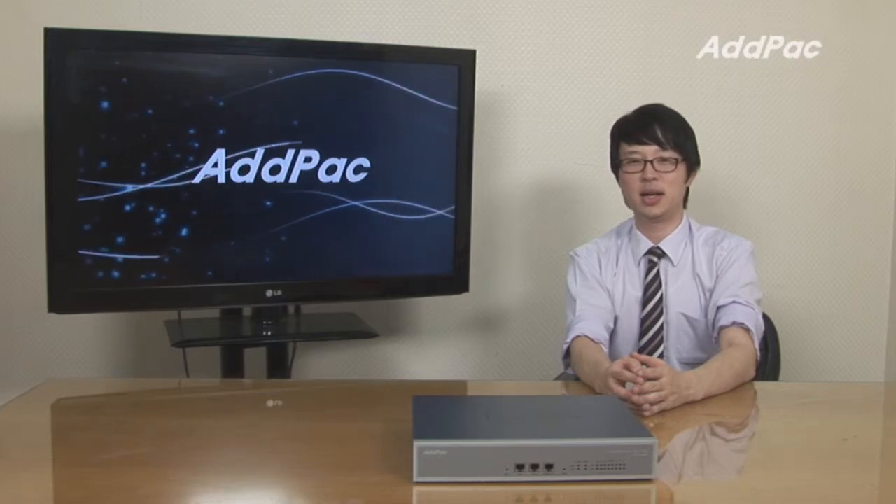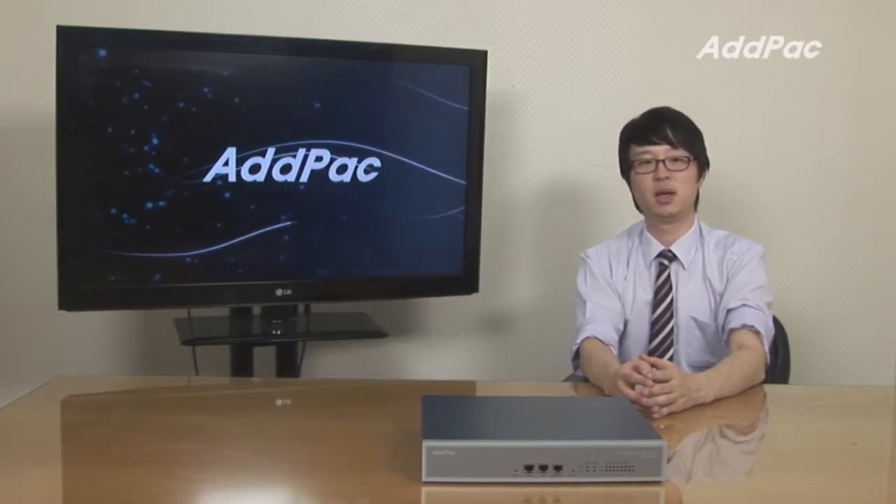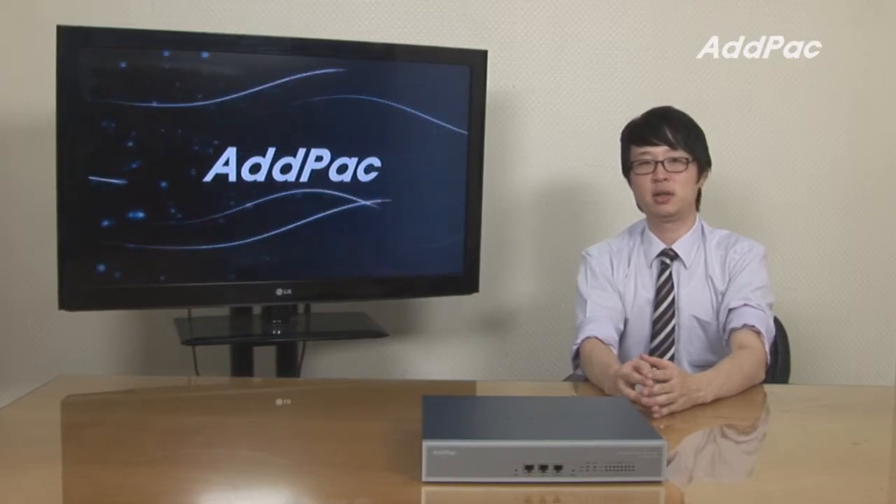AdPak PBX is well recognized in terms of its performance, stability and affordable price. With 10 years of our experience...